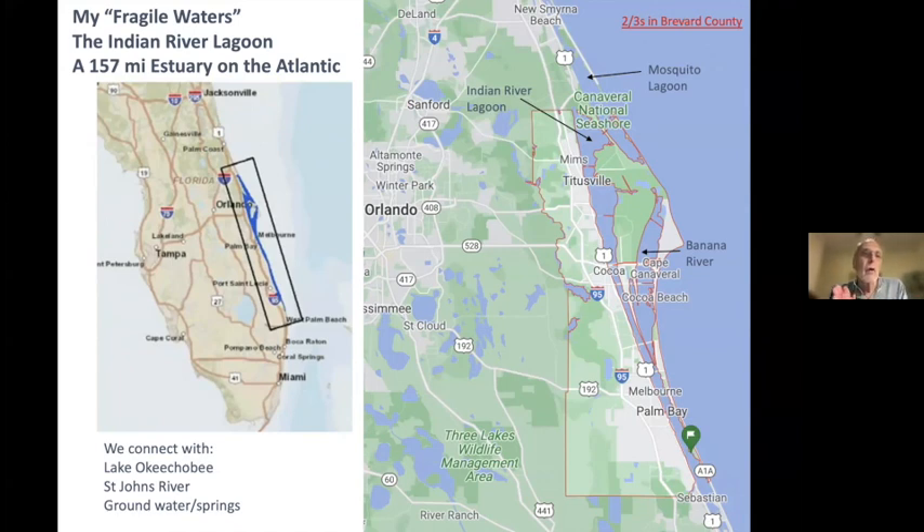Welcome, everyone. As John communicated, we're really focused on Florida's fragile waters tonight. I'm going to give a bit more of an introduction to what many of you have heard me mention before, which is the Indian River Lagoon — you can view it as a quick case study. Then Danielle, who is a much deeper expert on a much broader range of topics, will pick it up and talk about Florida's fragile waters more broadly. My fragile waters are the Indian River Lagoon.